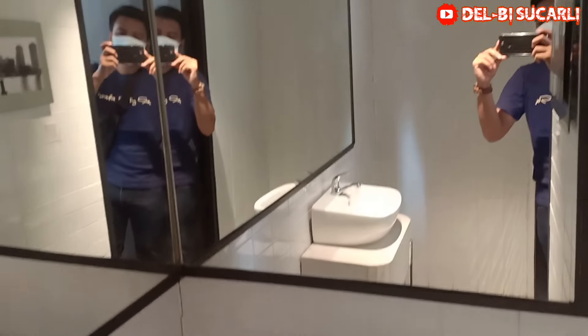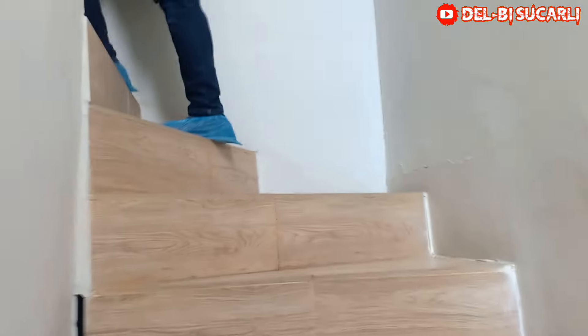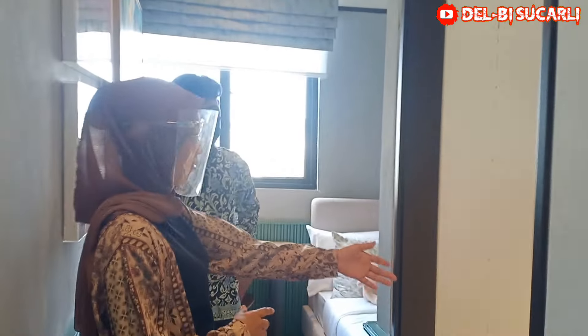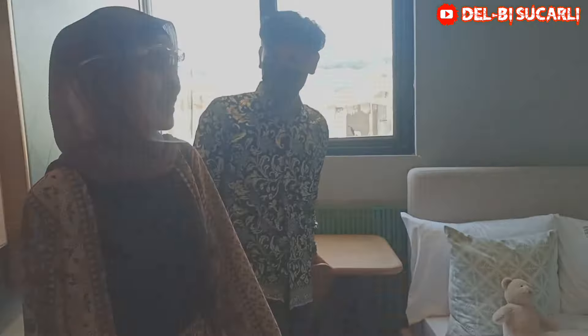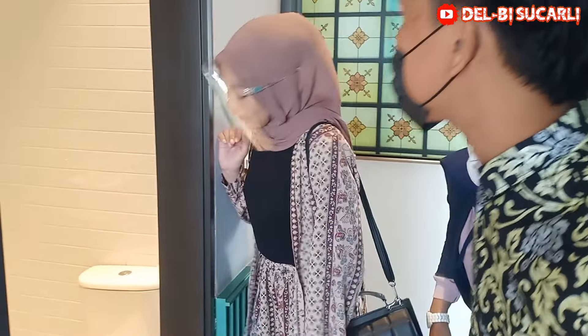Ini toiletnya, toilet duduk ya. Ada kacanya. Ini untuk nomor berikutnya — ini kamar untuk anak dan ini kamar mandinya. Nanti kita dapat promonya kasur. Kalau meja belajar? Enggak, beli sendiri. Tapi itu kamar mandinya bisa dilihat. Enggak ada shower-nya ini? Enggak, pasang sendiri.